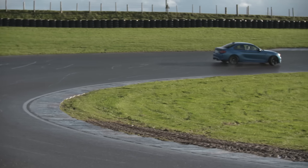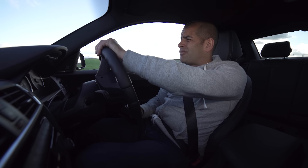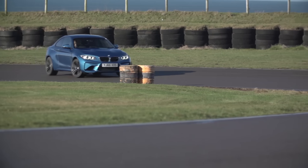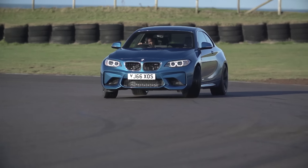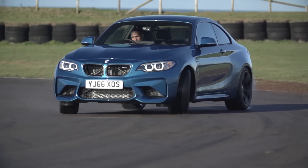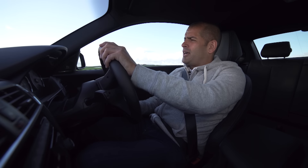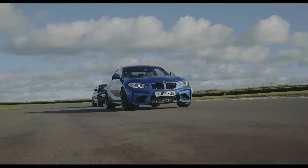It's quite a difficult car to pigeonhole, the M2, because it's not really a Golf R rival — it's too much, too expensive, too exciting, and too rear-wheel drive. It's not really a Focus RS rival either. To understand the M2, you sort of need to know where it came from, which means driving it back to back against one of these.